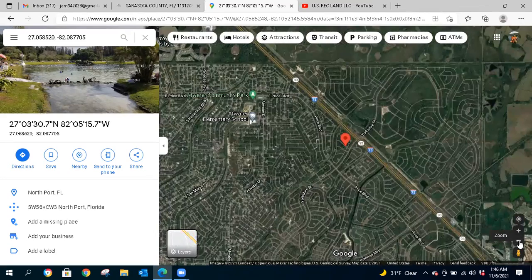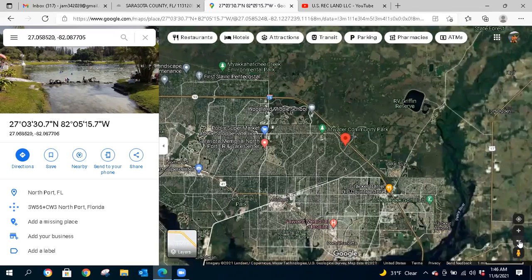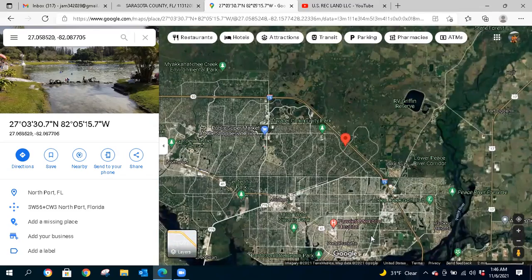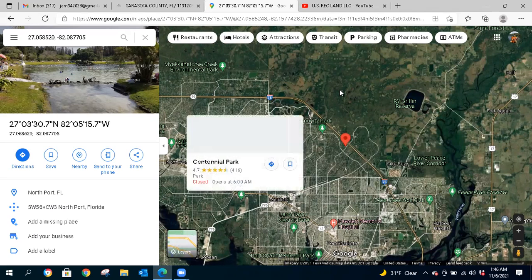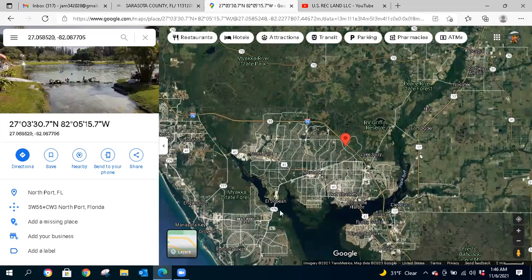There's a Walmart Supercenter, Cracker Barrel, Tractor Supply, and Deep Creek Preserve nearby. Backing out further, there's Fawcett Memorial Hospital, Deep Creek Golf Club, Port Charlotte Beach Park, and Centennial Park — a lot of parks within 15 to 20 minutes of this area. There are also conservancies and peace river preserve in this region.